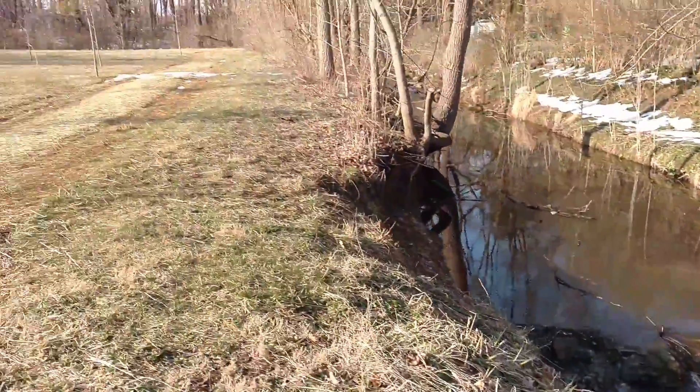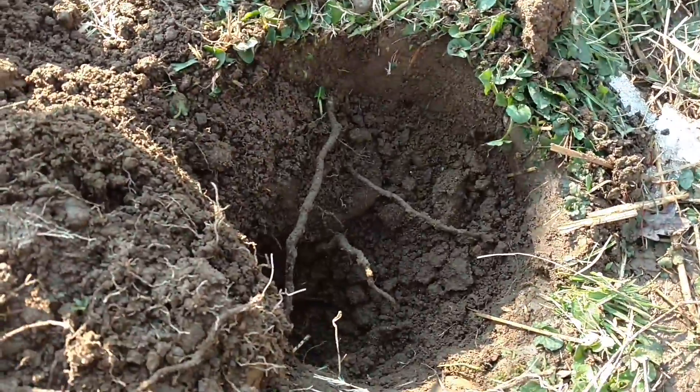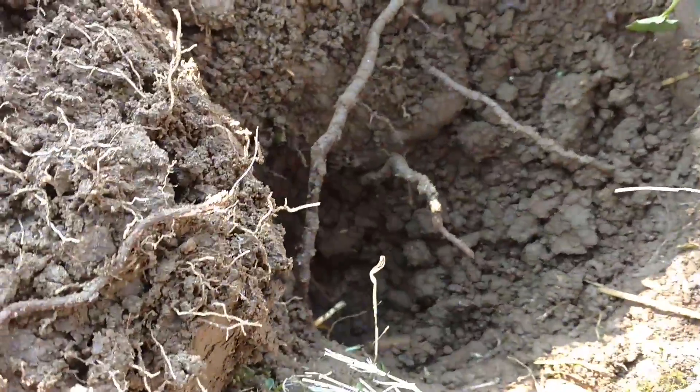I thought I'd detect down here along the stream. I got a signal in the 85s, and I think we may have silver here.